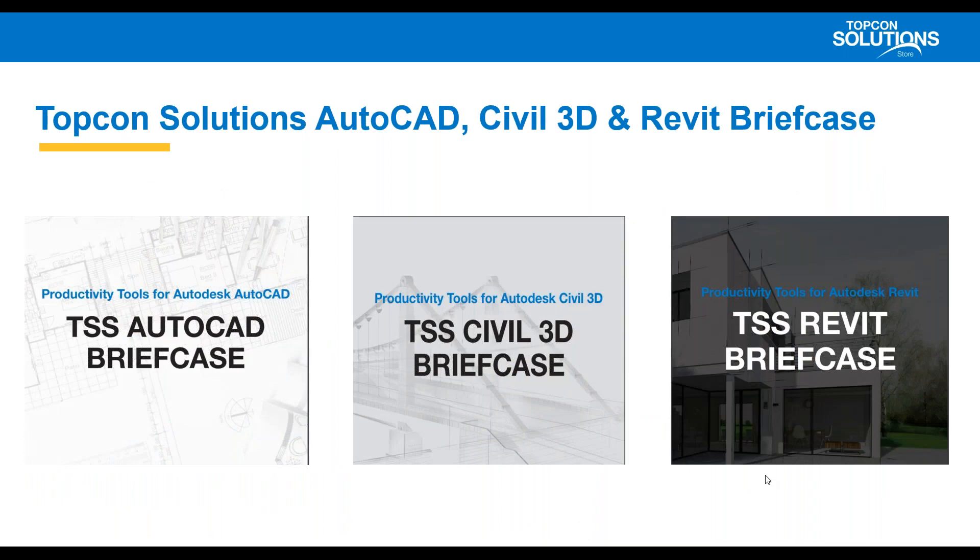Today we're here to talk about TopCon Solutions AutoCAD, Civil 3D, and Revit briefcases. Our philosophy behind these is to save customers and users time and money. If we conservatively save a user maybe 30 minutes a week times 50 weeks, that averages out to about 25 hours of production time a year. Times that by 50 to 100 employees and you've got significant time savings. We've had instances where someone said what you just showed me in two minutes took me days last week.